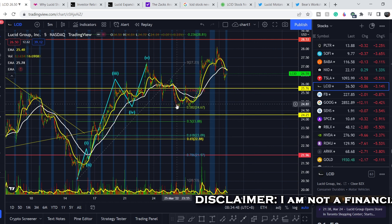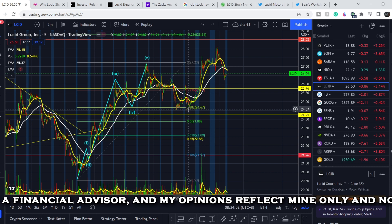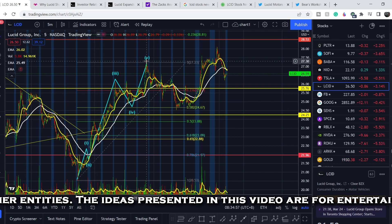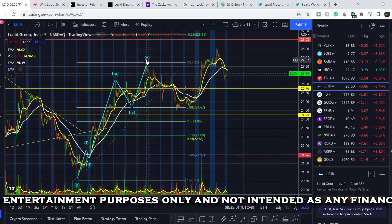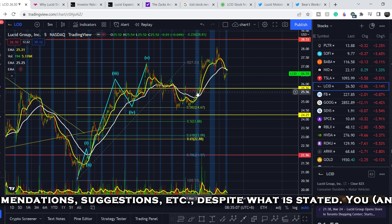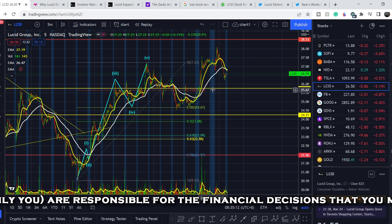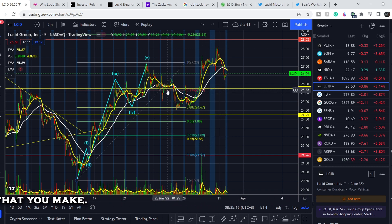Let's start with the price chart. I made my previous video right here at this point when we hit the 0.382 Fibonacci retracement level. I told you that we completed all five-wave structure from this swing low to this swing high, which means we should have a retracement. We had a very good reaction first from the 0.236 Fibonacci retracement level, which is almost in confluence with the previous support I marked several weeks ago.